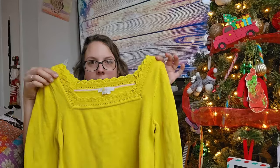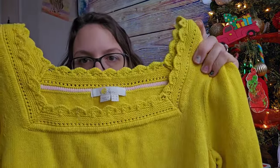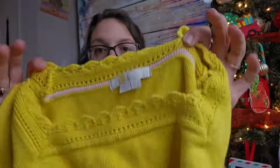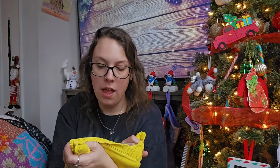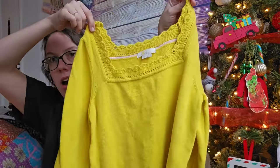This next piece I thought was so adorable — it's a sweater with a square neck and crochet detailing at the neckline and on the sleeves. This is by the brand Boden — dresses and jackets in this brand can sell really well. This is a US size six, I believe 100% cotton. I should be able to get about $25 for that.